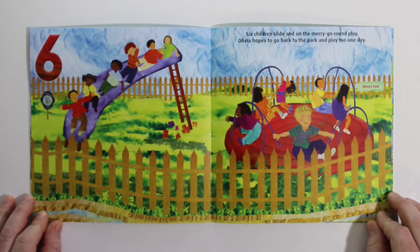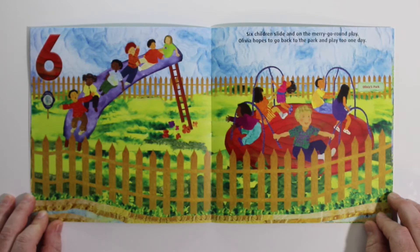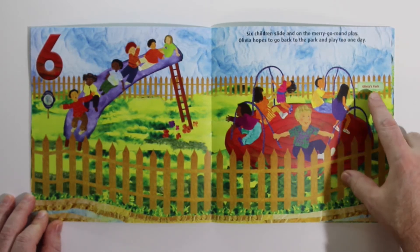Six children slide and on the merry-go-round play. Olivia hopes to go back to the park and play too one day. Olivia's Park.